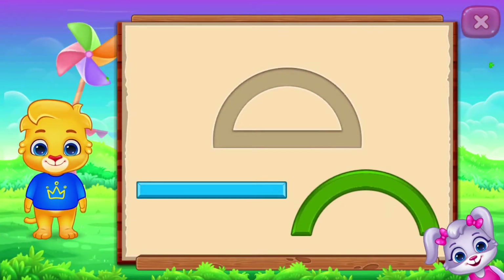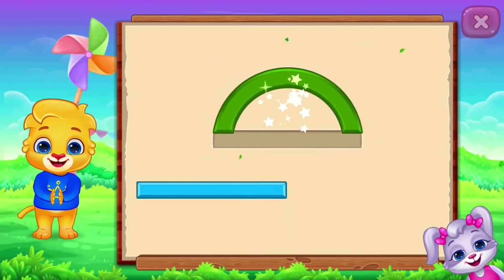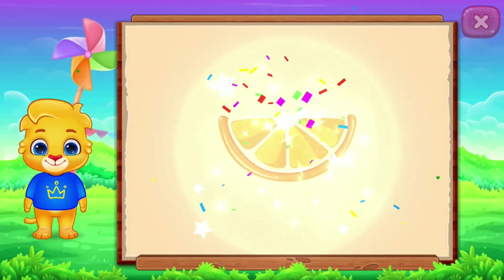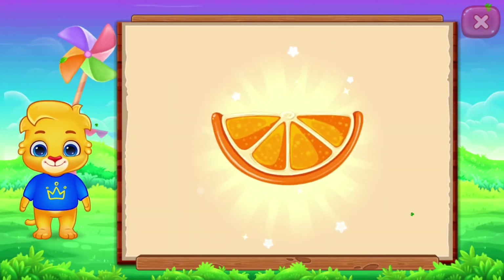Semi-Circle! It's a semi-circle! Semi-Circle! Orange! Woo-hoo!